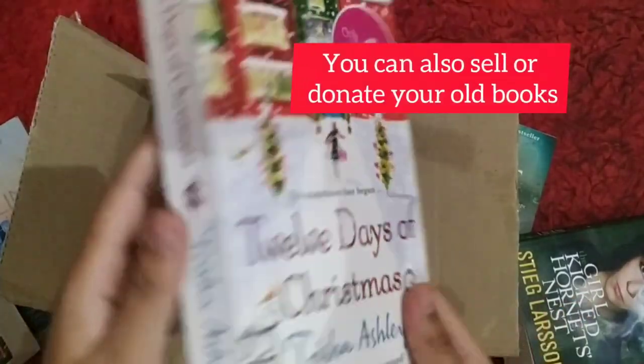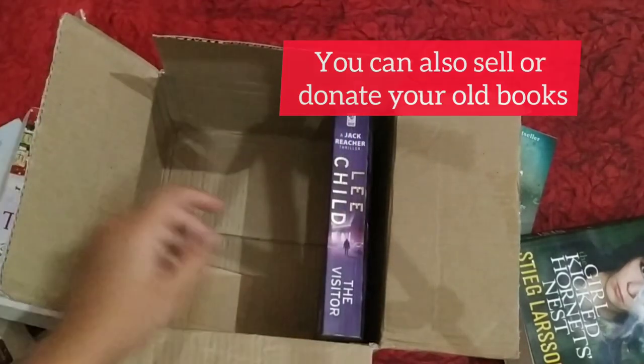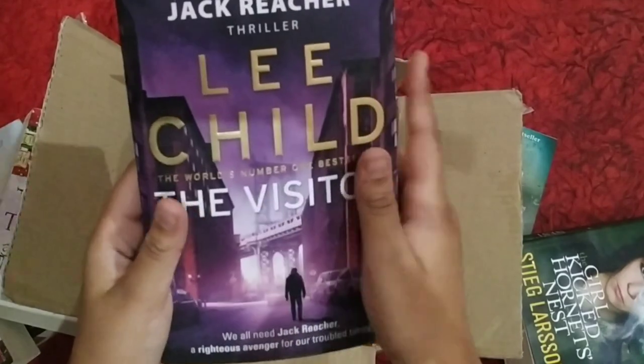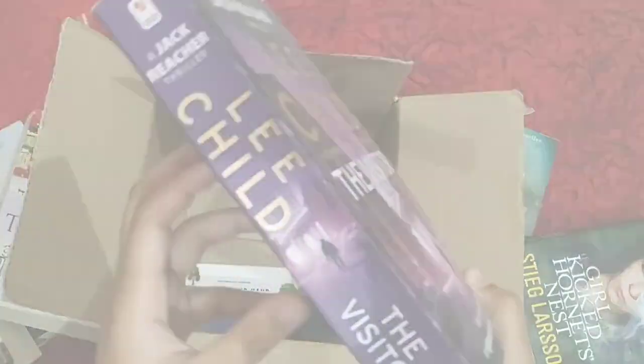You can also sell your old books on this website and also donate them. Our next book is Lee Child's 'The Visitor' — a Jack Reacher novel. It's a thriller and horror book. 99bookscart.com provides you with a large variety of books to choose from, so you can get books matching what type you like.